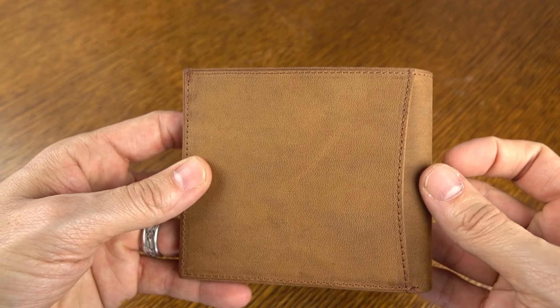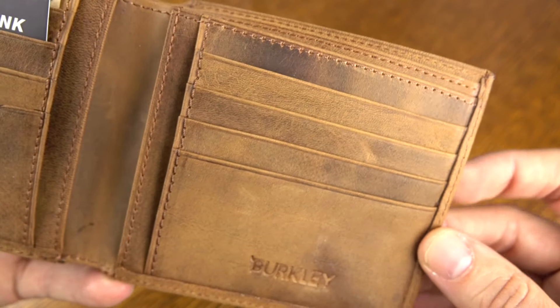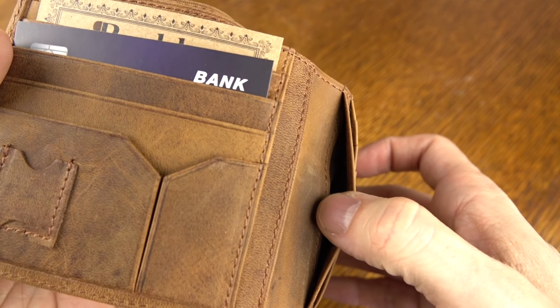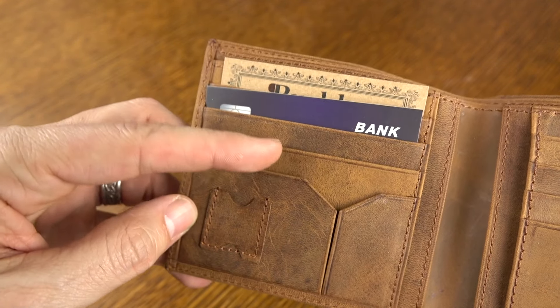This color I'm showing you is their camel color, so it's going to wear really nicely over time. You've got some Berkeley branding on the inside, and you can also get this in black and a few other colors as well. There are plenty of storage options for all of the cards you've got — credit cards, ID cards, pockets on the inside, and even an area for a micro SD card.